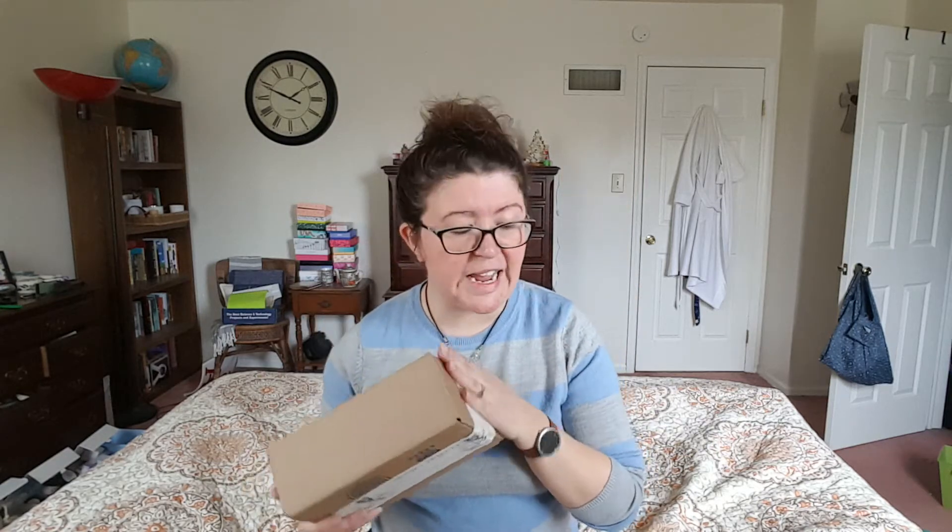Hey guys, it's Ashley from Night of Tree Reviews and today I'm here with the March Culture Carton. Culture Carton is a monthly men's subscription box. This is a really cool one — I love it personally. I'm even wearing the watch from last month. This is a lifestyle and book subscription for cultured, worldly men.